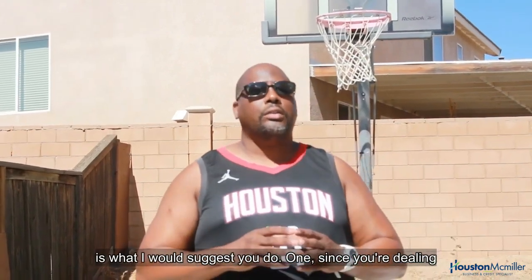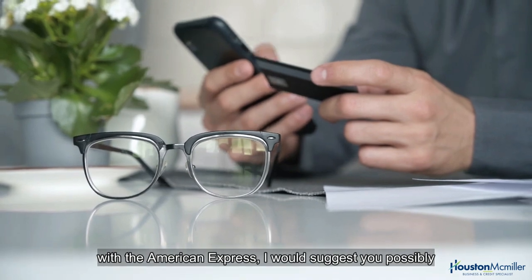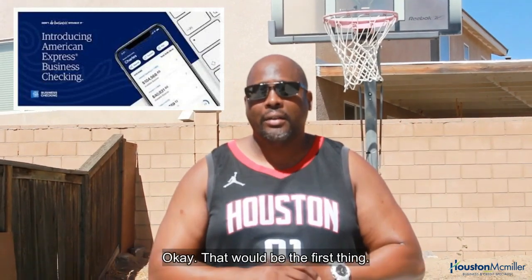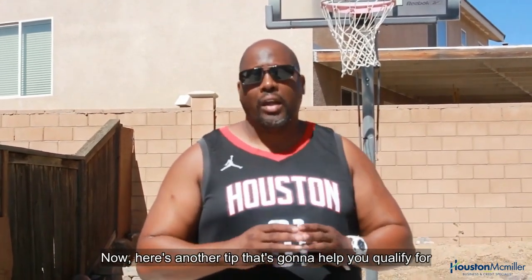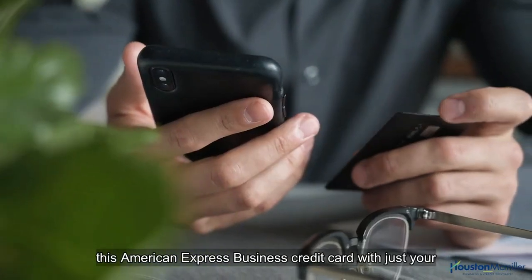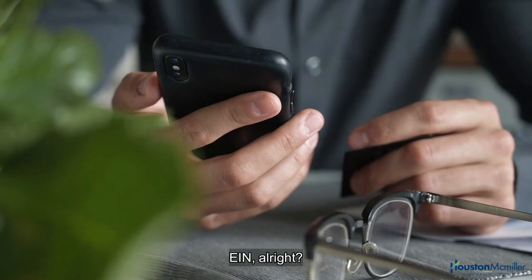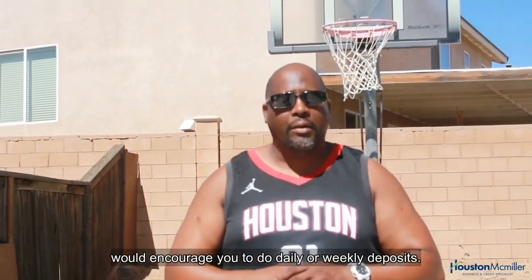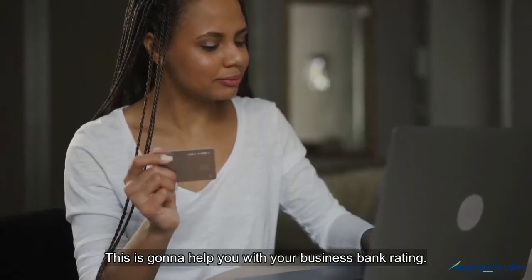In terms of having those five or more net 30s, here's what I would suggest. Since you're dealing with American Express, I would suggest you open up an American Express business checking account — that would be the first thing. Once you open up that business checking account, I would encourage you to do daily or weekly deposits, as this is going to help you with your business bank rating.